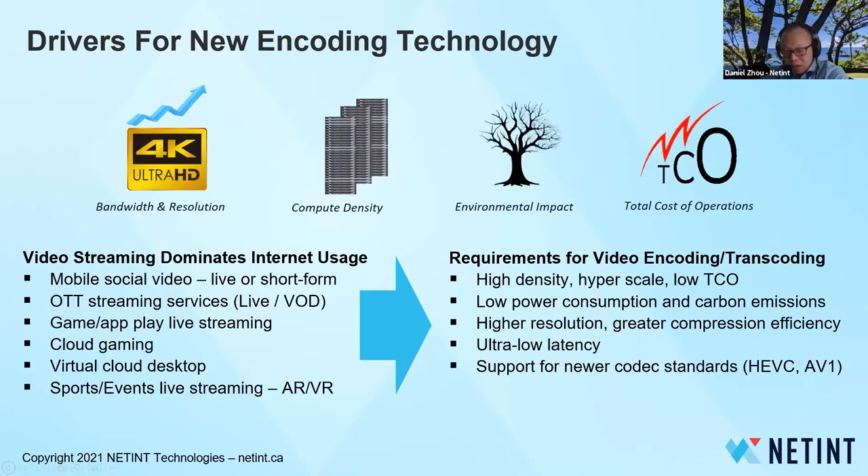Video streaming dominates internet usage. The legacy of internet video was video on demand. Mobile, social video, and live streaming have been expanding for quite a few years. Interactive video streaming, including cloud gaming, cloud desktop, and AR/VR applications like 360 video live streaming for sports and events, have started to grow rapidly in recent years.